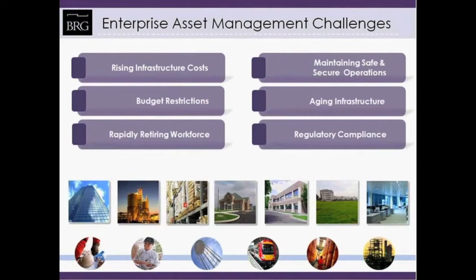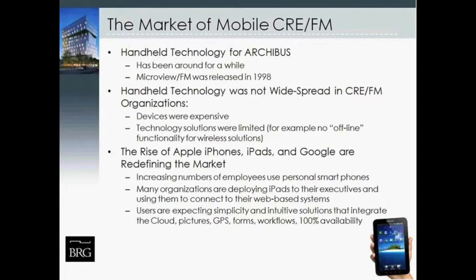If some of these drivers on this slide look familiar, you're not alone. We're all faced with many of these issues or opportunities: rising infrastructure costs, budget restrictions, a rapidly aging and retiring workforce, the need to maintain safe and secure operations, aging infrastructure, and regulatory compliance issues. When we look at how mobile technology has interfaced with the corporate real estate and FM market, it's obviously not a new topic. For those who've been in the Archibus community for some time, MicroView FM were really the pioneers of mobile handheld solutions integrated with the Archibus environment.